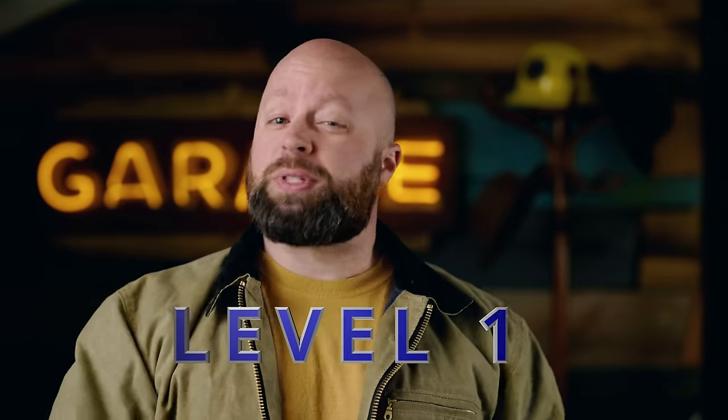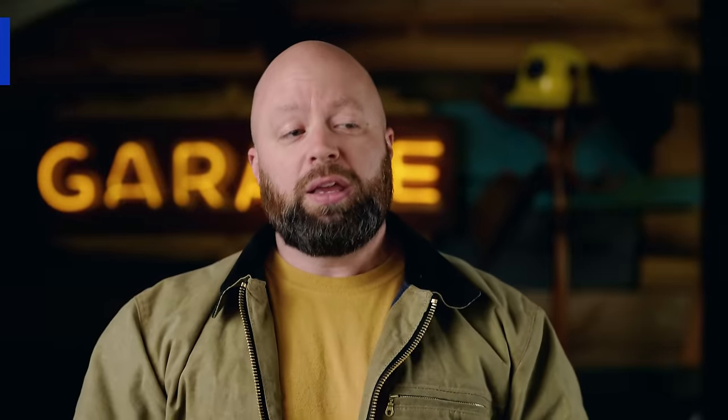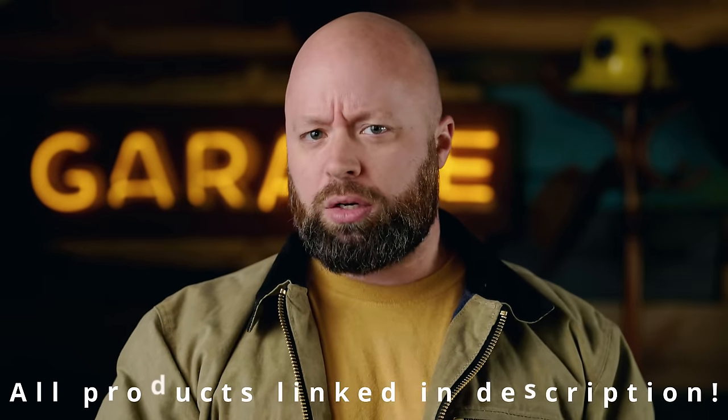Level one I would consider anywhere from 75 to 85 degrees — pretty much it's gonna be warm during the day and you've got to work in it. Make sure you find shade and stay hydrated, take care of yourself. We're talking about gear here, but staying safe has a lot more elements to it. All the products I mention will be listed in the description below, but check out lighter colors — whites, tans, brighter colors — because wearing darker colors in the sun does make a difference.